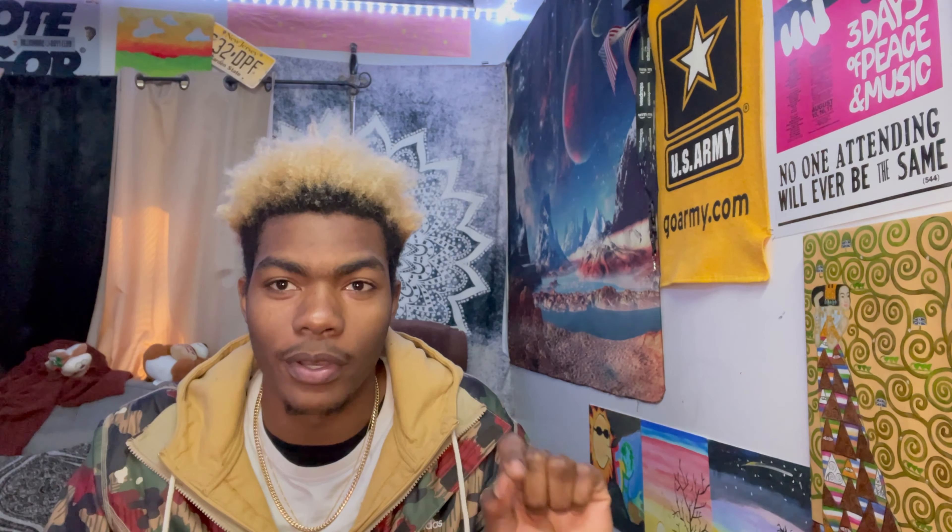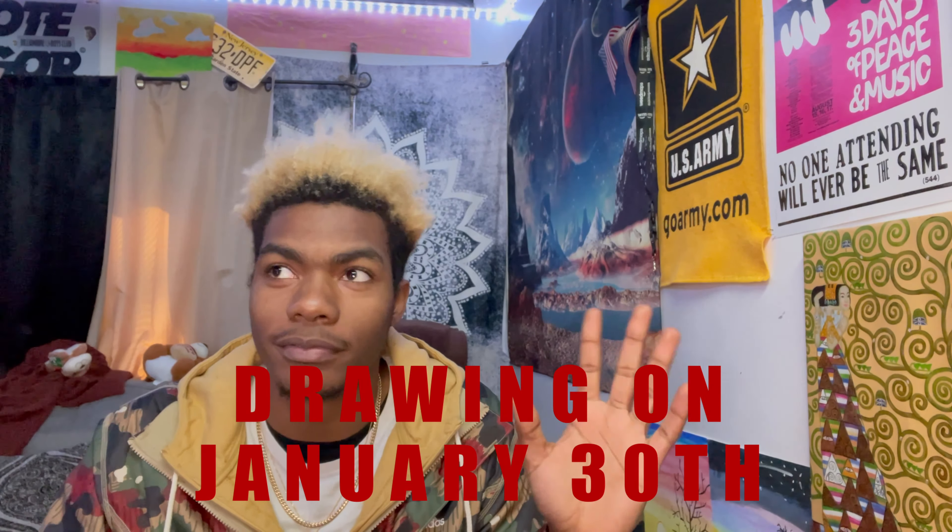Follow the car YouTube page on Instagram — I'll put a link in the description and a pop-up on screen. Then DM me your YouTube name so I can make sure you're a subscriber. I'm going to do a random number generator to pick the winner. I'll announce the winner on January 30th, and I'll email or DM the person who won their $50 gift card code to a Visa that they can use to buy whatever they want.